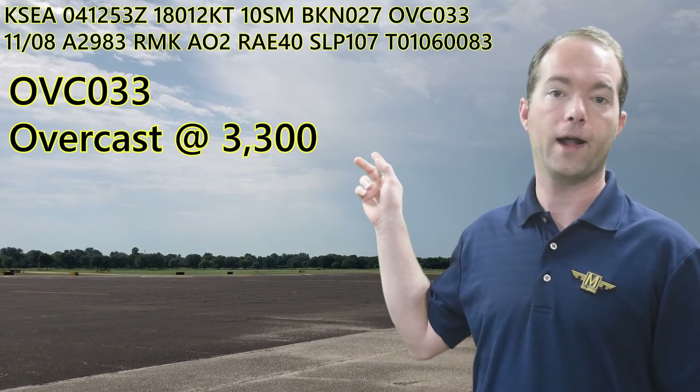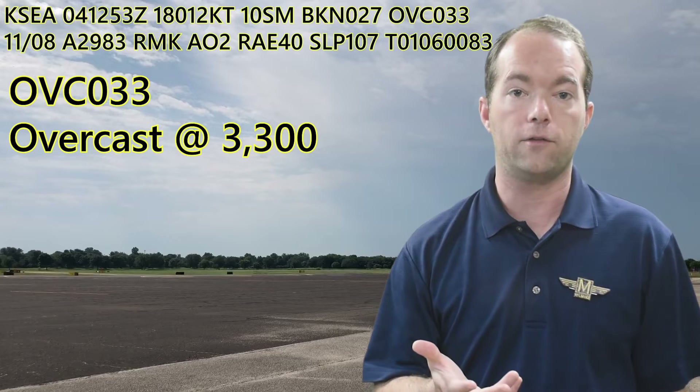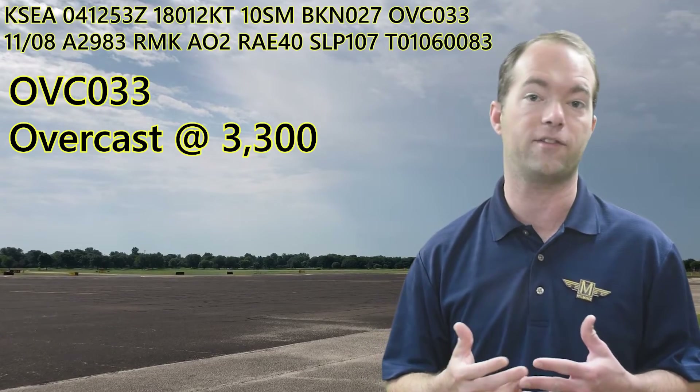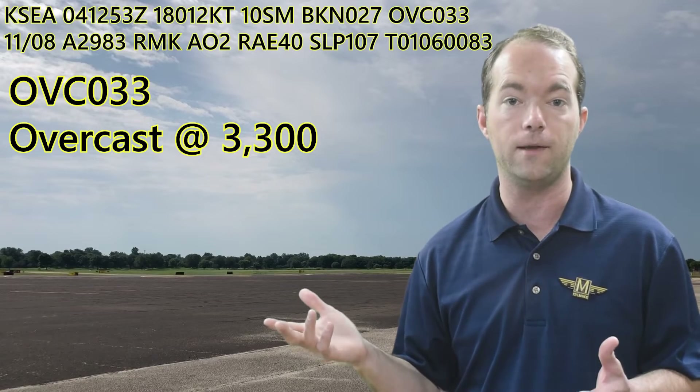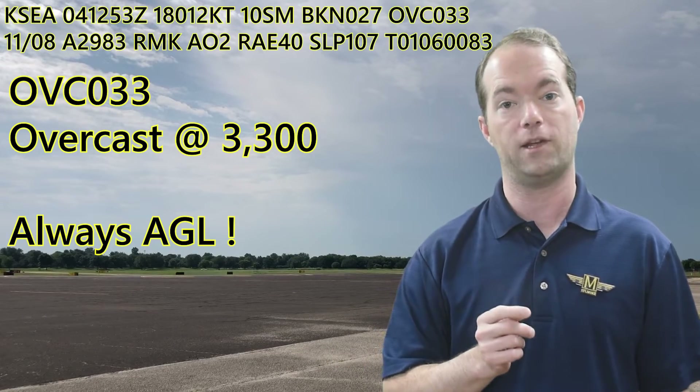Then it goes on to say that it's overcast at 3,300. There could be other cloud blocks, but they're kind of self-explanatory. You might get FEW, SCT instead of BKN, or OVC, but the cloud heights are always given in height above the ground, not from sea level.